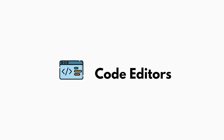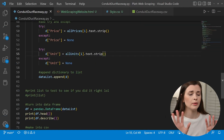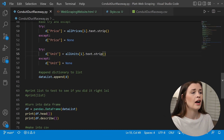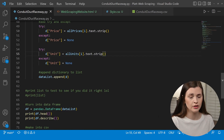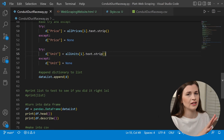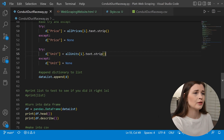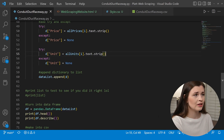Code editors are commonly skipped in these types of videos because people just want to tell you the path. But I want to talk about them because they're so important. You can see my screen right here — I'm in Visual Studio Code. This is the most common code editor, this and Visual Studio, which are essentially one and the same. One has a few more bells and whistles, but if you're just learning how to code, you can stick with VS Code.